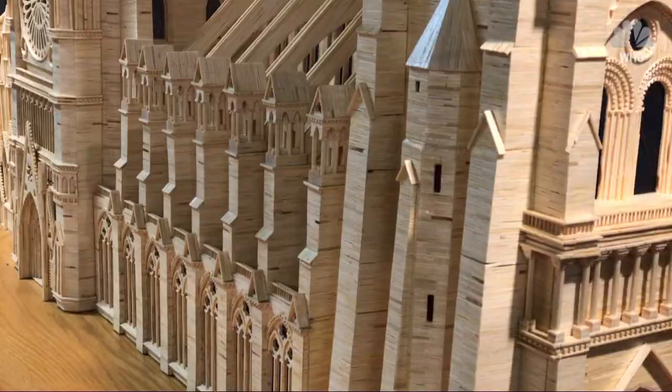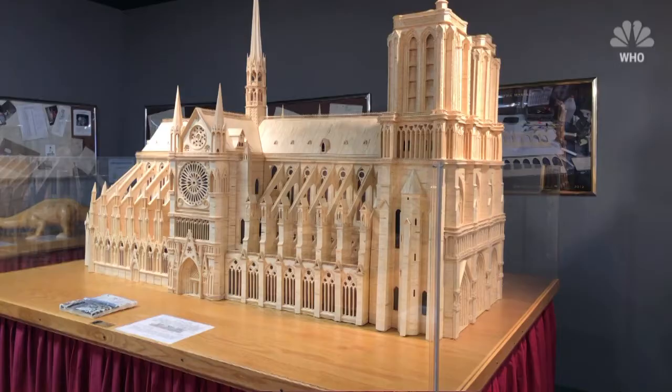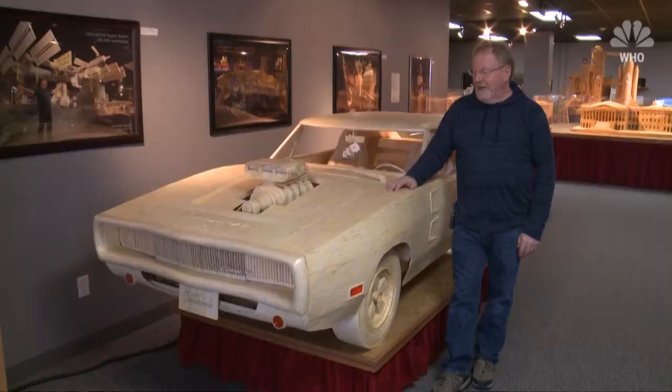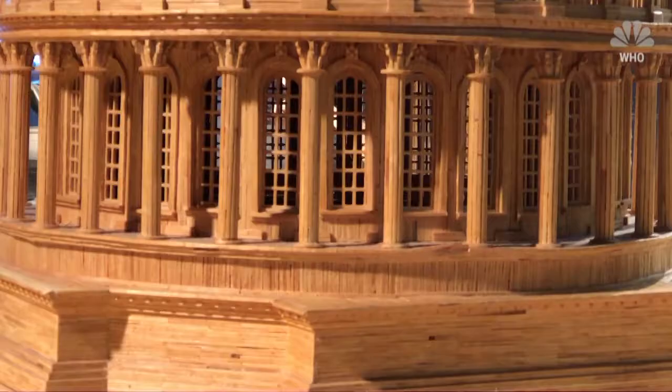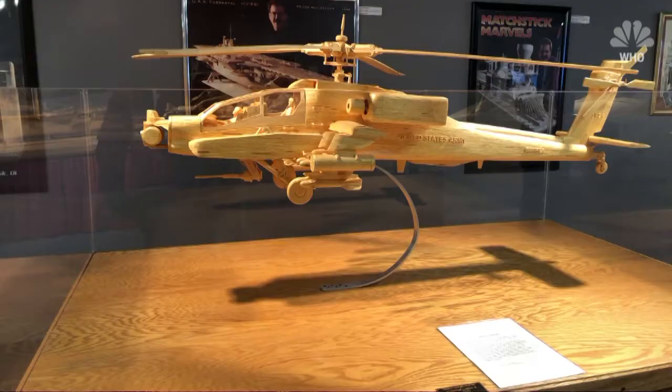Small kids come into the museum — we have to show them what matchsticks are, because they are kind of a thing of the past. These matchsticks are getting harder to find; companies are no longer making them. So I came to an agreement with Diamond Match and bought my final order of five million sticks. When those five million sticks are done, I'm officially retired.